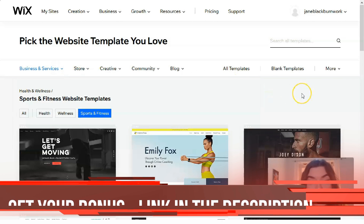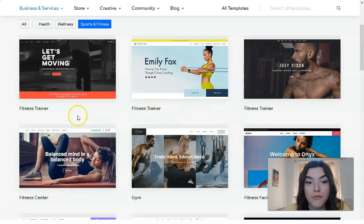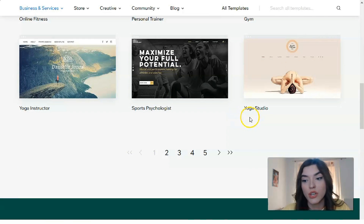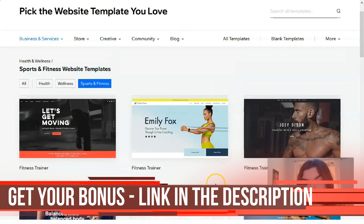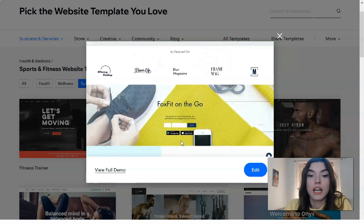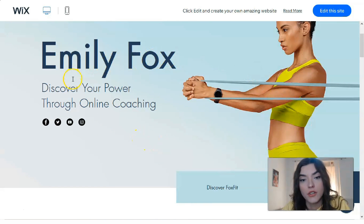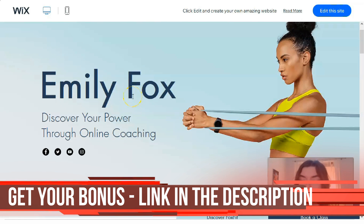We have categories such as business and services, store, creative, community and blogs, each with its own subcategory. Today we are looking at wellness and fitness. We can see templates like Fitness Trainer, Gym, Fitness Facility, Online Fitness, Personal Trainer, and Yoga Studio. Let's look at this first template featuring a girl in a yellow suit — checking the full demo, we have a menu section, header, and a first page with a beautiful, colorful, bright background.